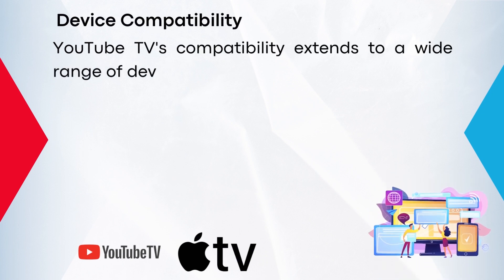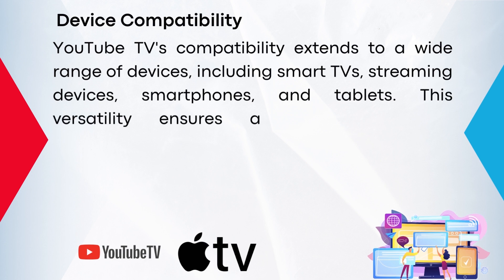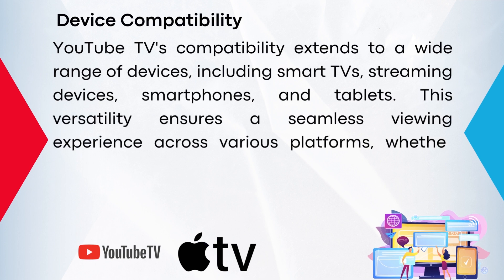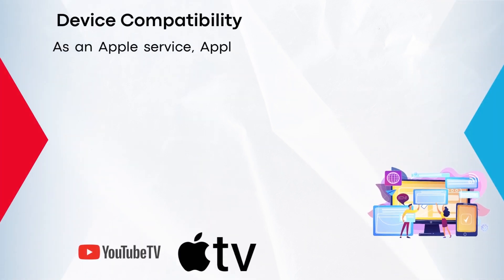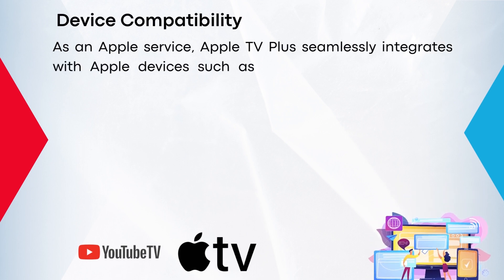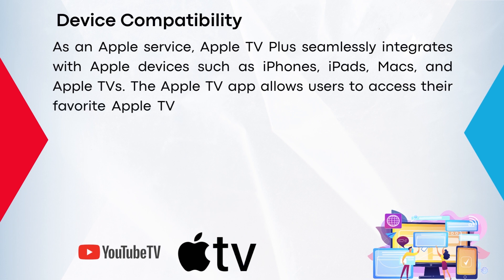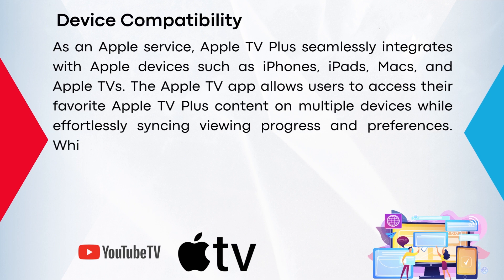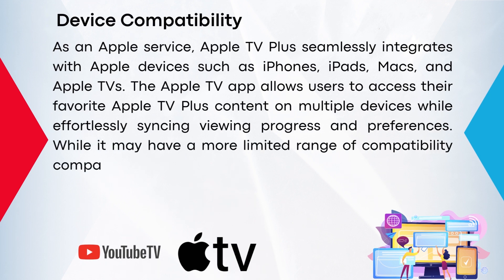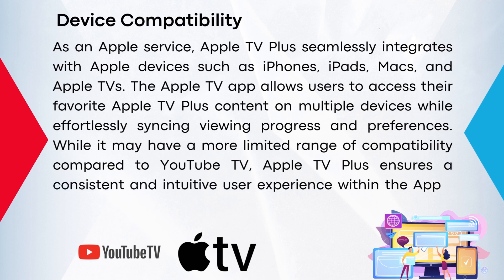YouTube TV's compatibility extends to a wide range of devices, including smart TVs, streaming devices, smartphones, and tablets. This versatility ensures a seamless viewing experience across various platforms, whether you prefer watching on a big screen or on the go. As an Apple service, Apple TV Plus seamlessly integrates with Apple devices such as iPhones, iPads, Macs, and Apple TVs. The Apple TV app allows users to access their favorite Apple TV Plus content on multiple devices while effortlessly syncing viewing progress and preferences. While it may have a more limited range of compatibility compared to YouTube TV, Apple TV Plus ensures a consistent and intuitive user experience within the Apple ecosystem.